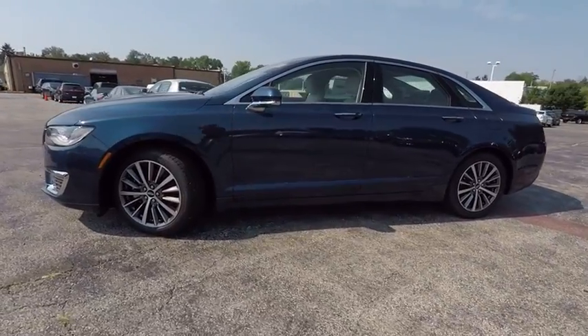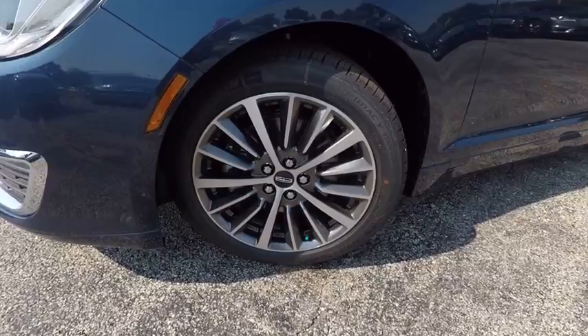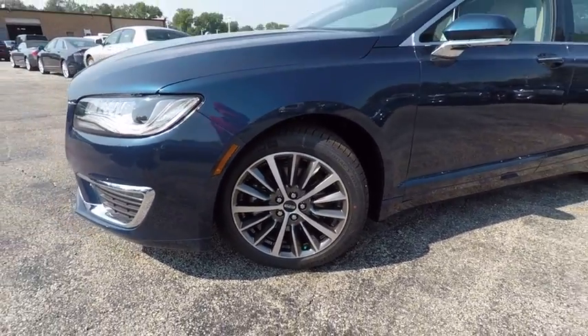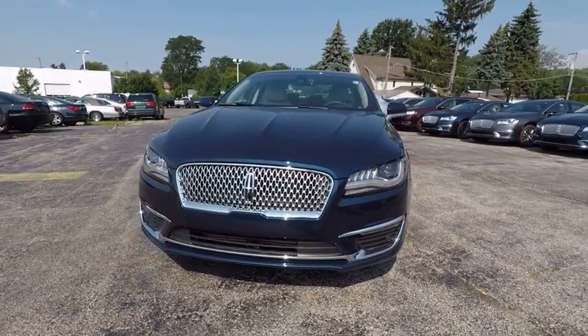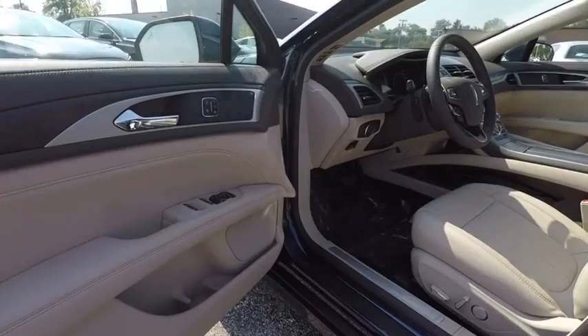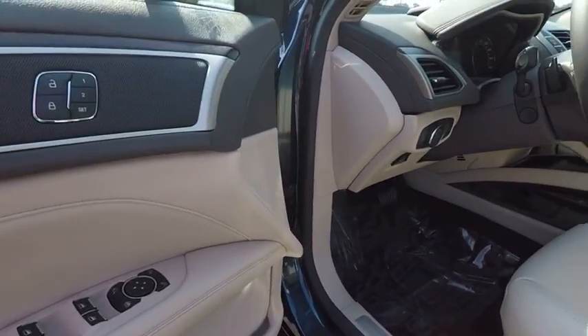This vehicle has less than 100 miles. Here are some of this vehicle's great options: traction control, power passenger seat, remote engine start, stability control, keyless entry, anti-lock braking system, backup camera, steering wheel audio control, Bluetooth, and leather-wrapped steering wheel.